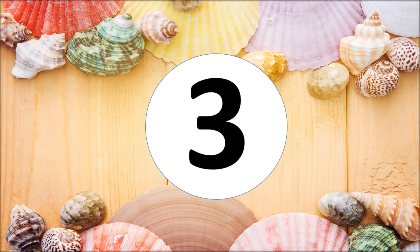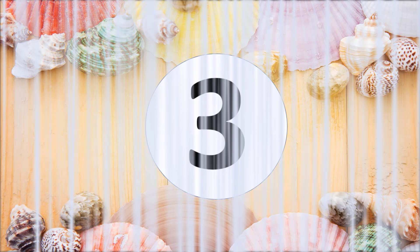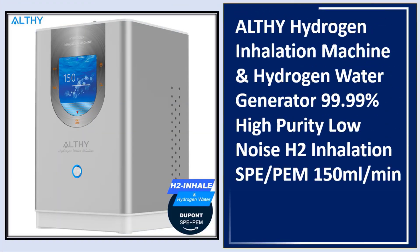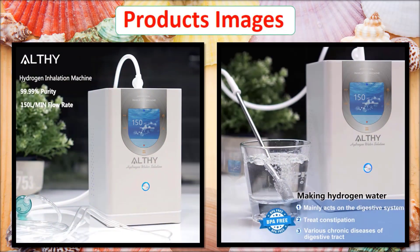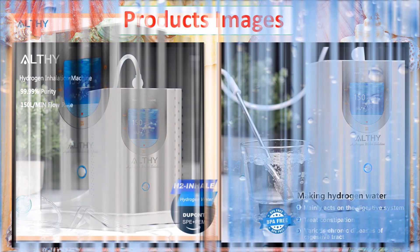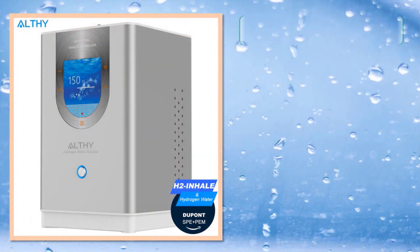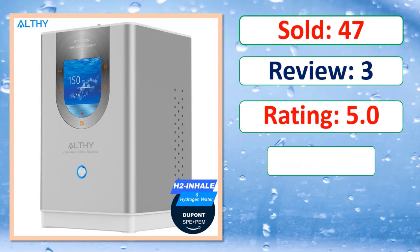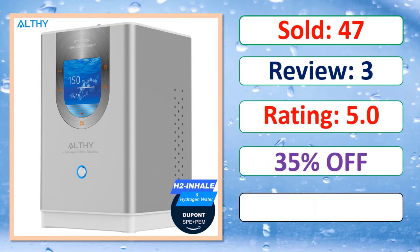At number 3: Althy Hydrogen Inhalation Machine and Hydrogen Water Generator, 99.99% high purity, low noise H2 inhalation, SPE, 150 milliliters per minute. Link on description.